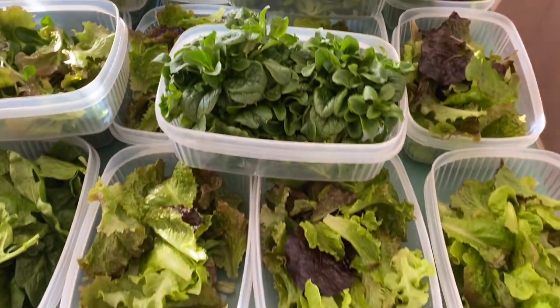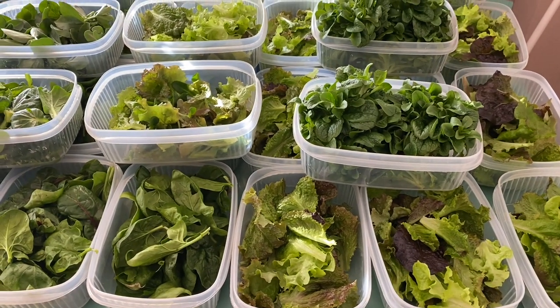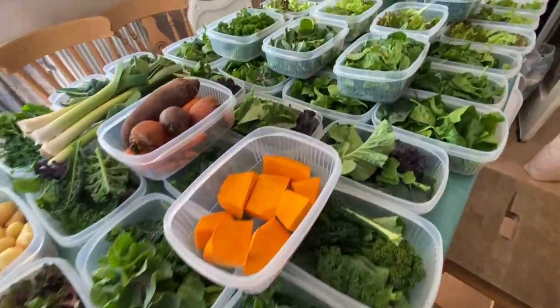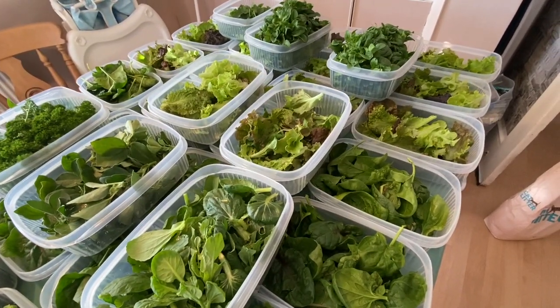We've also got corn salad — that is gorgeous stuff — and then salad rocket, and everything underneath are salad leaves. So that turns out quite a nice little harvest really. I hope you like this quick video. My name is Steve, this is the Seaside Kitchen Garden and Allotment channel, and I'll see you soon.